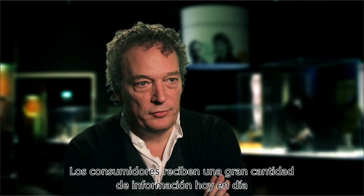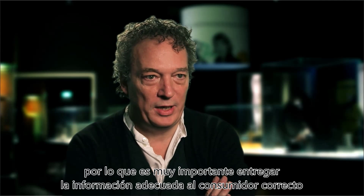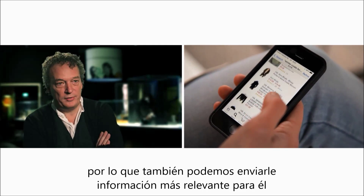Consumers today get a lot of information, so it's very important that we create the right information for the right consumer. With this system, we have the possibility to find out more about the customer, so we can also send them more relevant information.